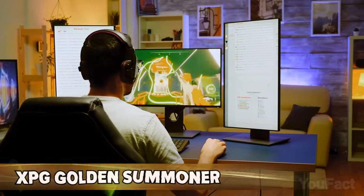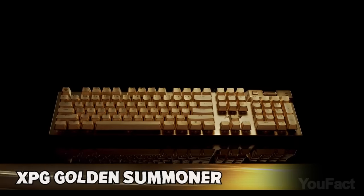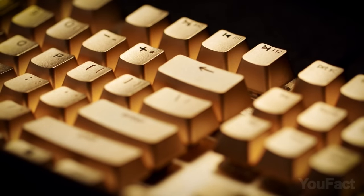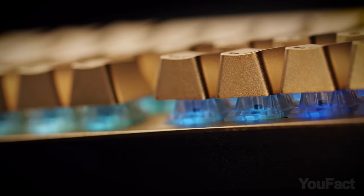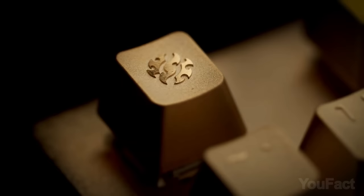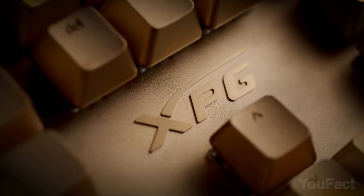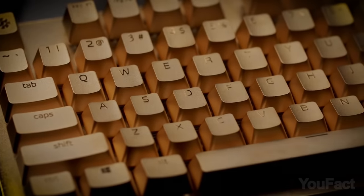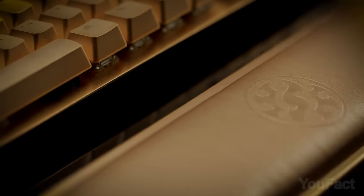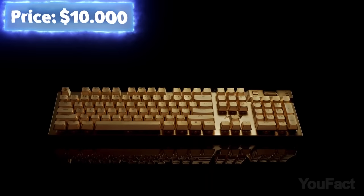Those who prefer working and gaming on PCs will appreciate this Summoner gaming mechanical keyboard. Aside from the expected specs like highly responsive switches, several RGB backlit modes, and a detachable wrist rest for better comfort, it's fully covered with gold. Its body and keys are gold-plated with high-grade precious metal plating, and the wrist rest is made of gold-plated leatherette. It costs about $10,000.